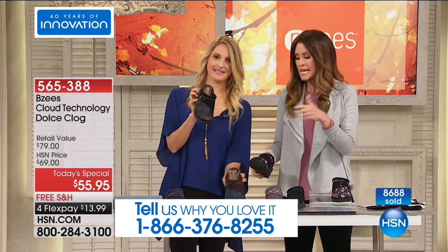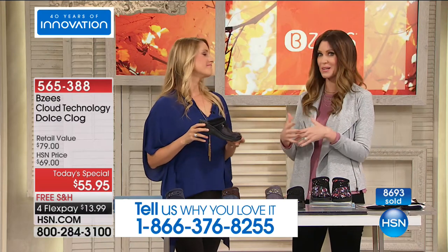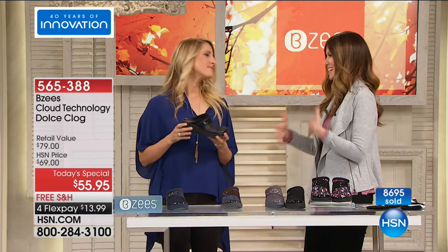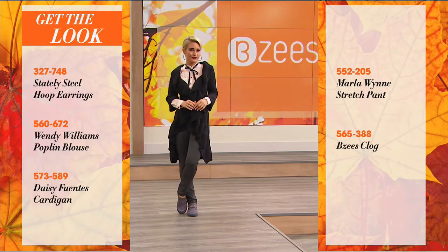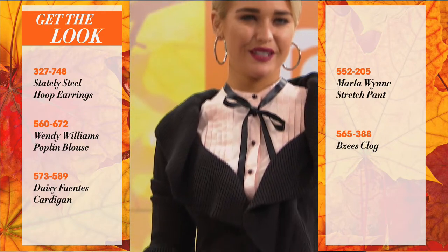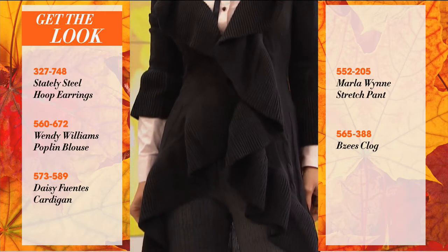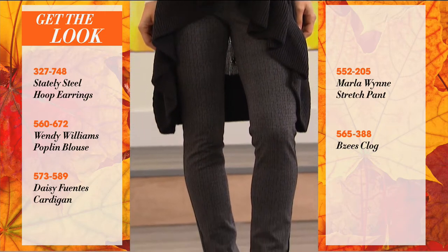We received so many calls. In the morning we don't get quite as many because people are getting ready for work, getting the kids ready for school. We want to be sure and get ours, so click purchase, get yours, and then get on with your entire day. If you have a second to give us a call, you can even call from the car. If you want this entire look — she's got her stately steel hoop earrings, the Wendy Williams poplin blouse, the Daisy Fuentes cardigan, the Marlo Wynn stretch pant — imagine if you're going out today, you could have this entire look.